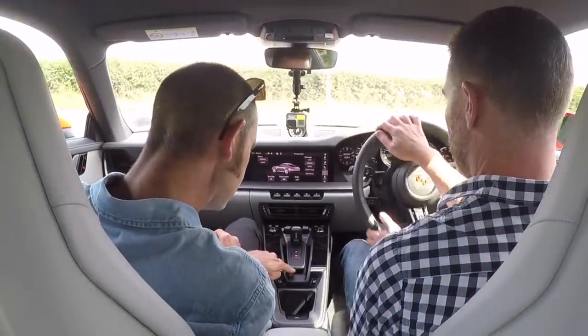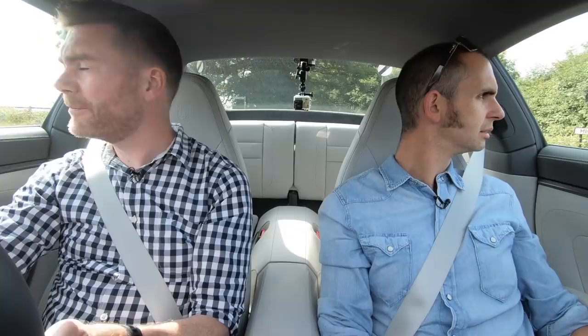Have they changed that font? Yes they have. If you're not careful with the way you spec the badges on the back, you end up with three different typefaces and it looks really mad — that shouldn't be allowed. You can just have 911, or you can have nothing — it'll just say Porsche.